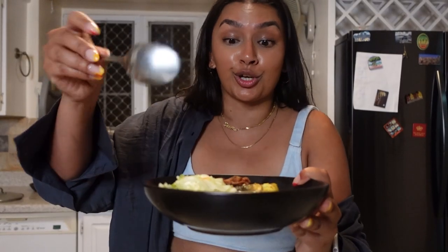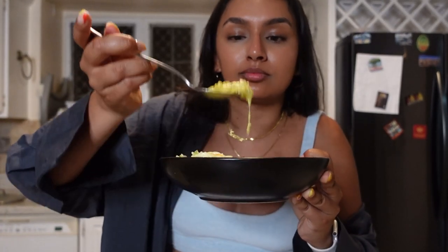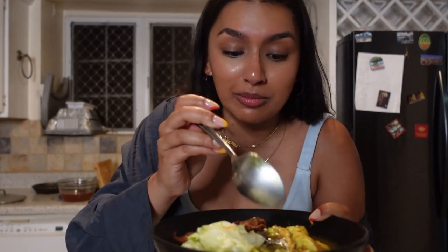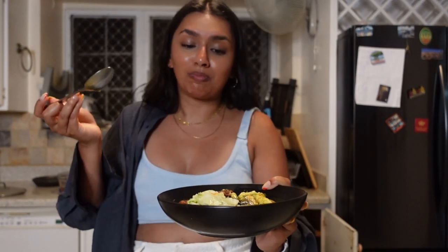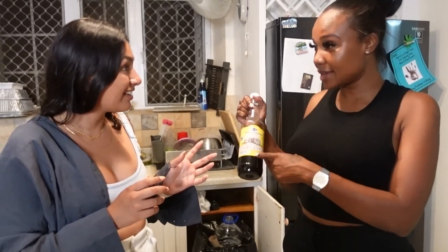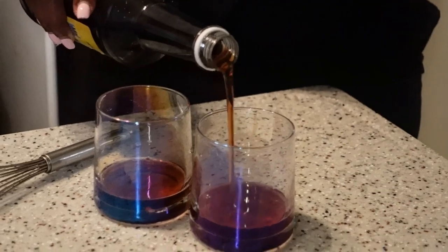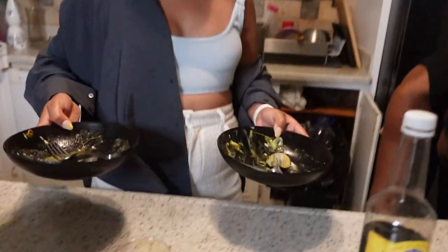It looks incredible. I'm so excited to try it. This is so creamy, and this sauce at the bottom — oh my god, I could drink it. Amazing. Have you tried our mauby syrup? No — what is it? So it's a Bajan-made syrup, you mix it with water, it's really good, and you actually eat it with cuckoo. Oh, that's so nice. Our plates are literally licked clean. This is so, so, so good.